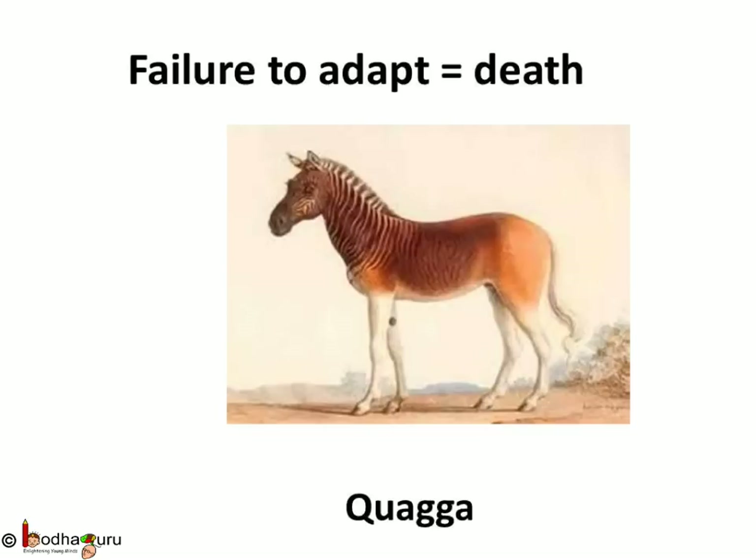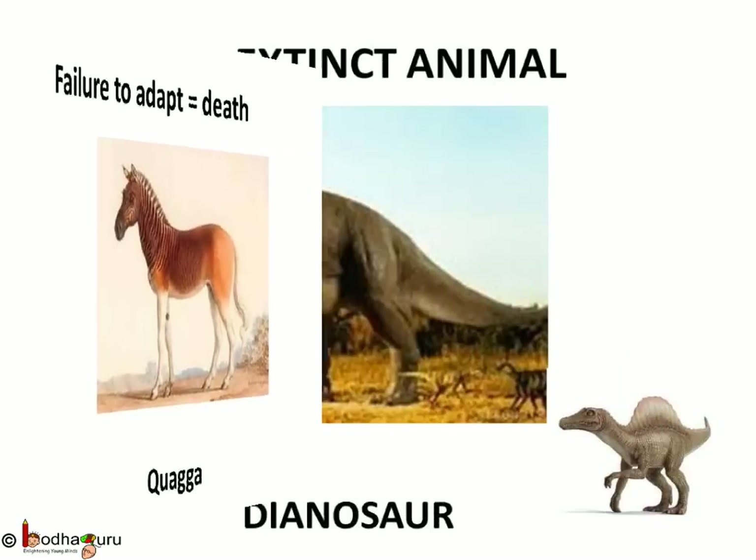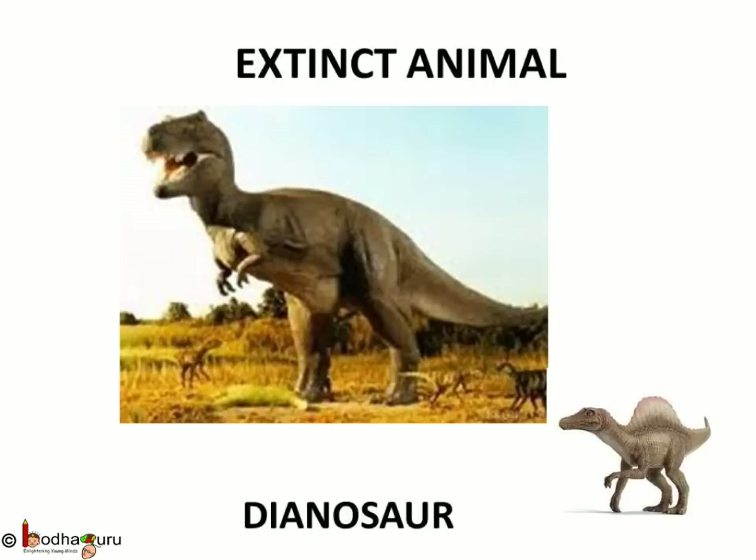They all look so amazing — don't you wish you could have seen them alive? Some more species that are no longer alive are dinosaurs. Now we see them only in photos and movies. These animals that are no longer seen are called extinct animals.